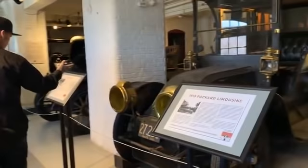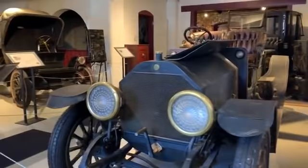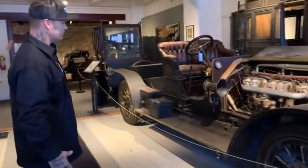It gives me chills on my bones for a man to buy a car every year and keep them so everybody can look at. Lars Aniston must have been a good man. I think of all these cars that he has here, I think I like this one the best.